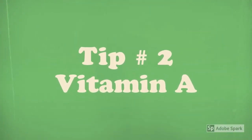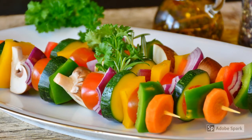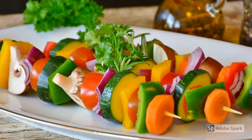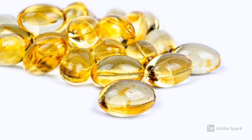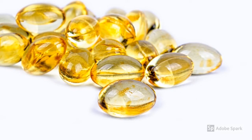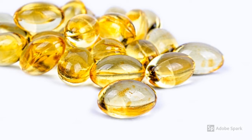Tip number two: vitamin A. Using vitamin A helps to keep the scalp oily. It also promotes hair growth, and it keeps the hair from drying out and breaking. Tip number three: vitamin D. Even though vitamin D has always been linked to bones, it is believed that having a rich vitamin D intake helps to keep the hair roots healthy and strong.